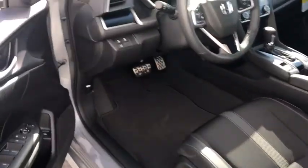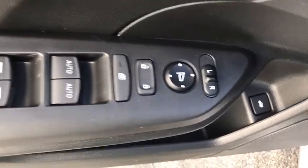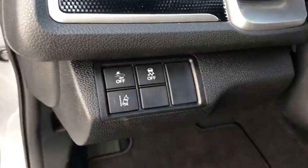Backup camera, leather wrapped steering wheel, front wheel drive, trip computer, fog lights, outside temperature gauge, day and night rear view mirror, automatic air conditioning.